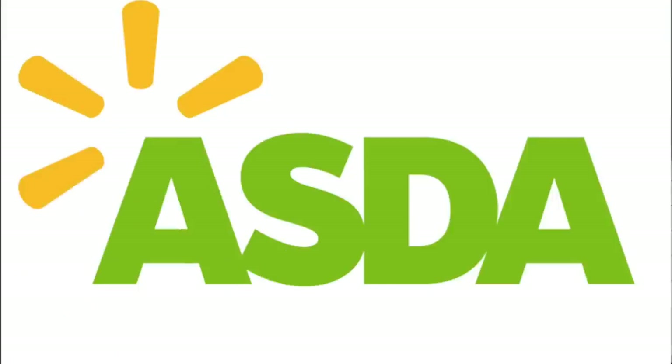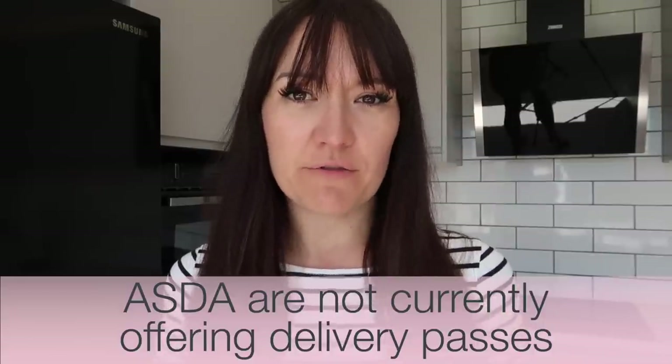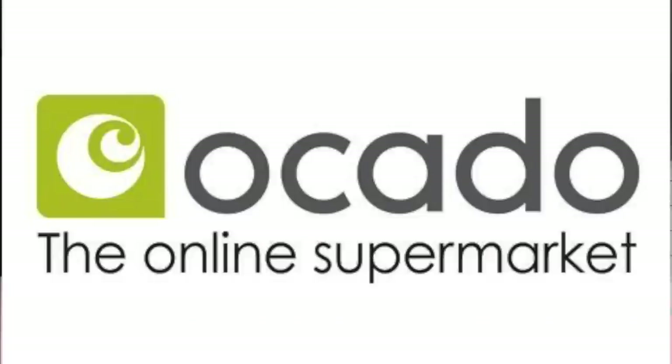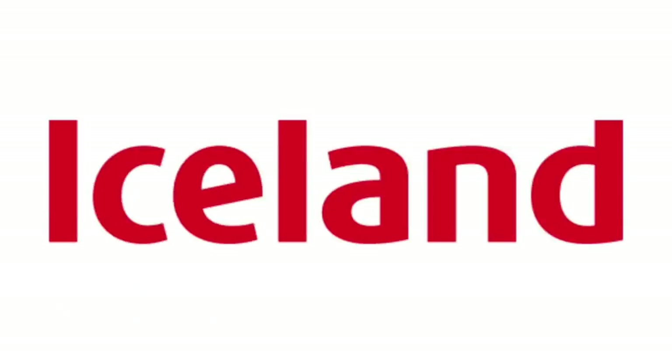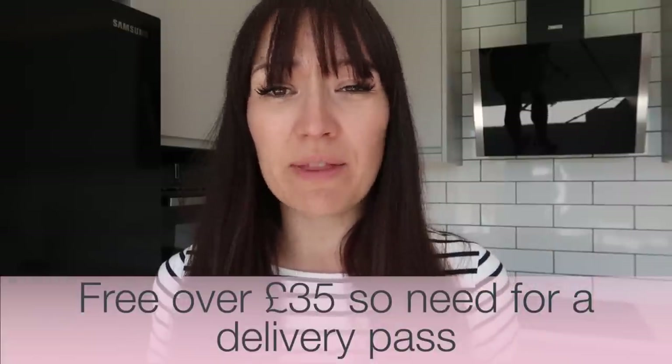Asda are still not offering any new take-ups of their delivery pass at the moment, so if you do have an Asda delivery pass, let me know in the comments how much that costs as they're not advertising that information on their website currently. The same goes for Ocado — they do have a SmartPass delivery subscription, but are not currently taking on any new customers. Iceland, as I said, offers free delivery for over £35 anyway, so you don't need to get tied into any monthly or annual subscriptions. Tesco offer a delivery saver subscription — you can pay £7.99 a month or £47.94 for six months.